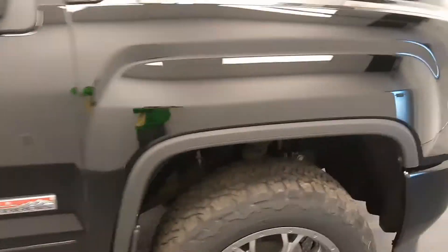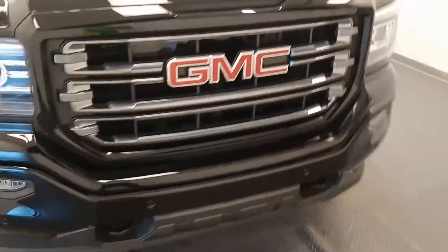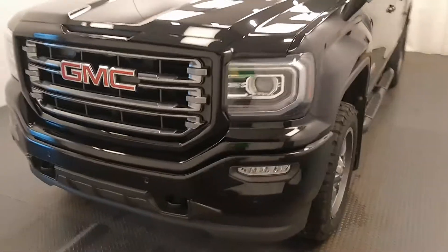Once again, we're viewing stock number 176308 on a 2017 GMC 1500. The exterior color is black.